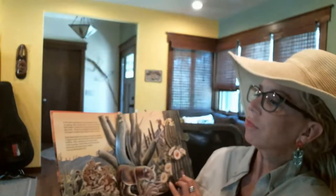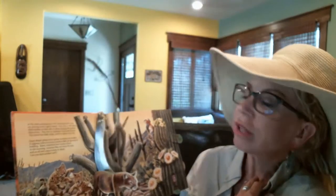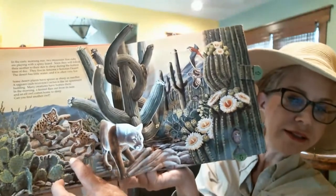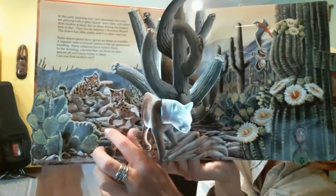In the early morning sun, two mountain lion cubs are playing with a spiny lizard. Do you think the spiny lizard is also playing? No, I don't think so either. I think the spiny lizard is hanging on for his life. I don't think if I were a spiny lizard I would want to be played with by mountain lion kittens — just saying.